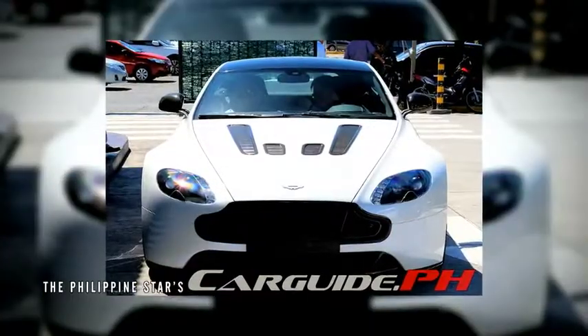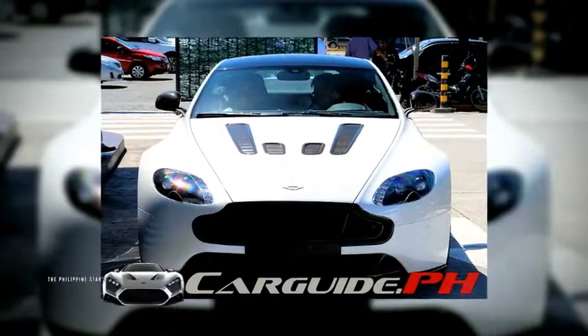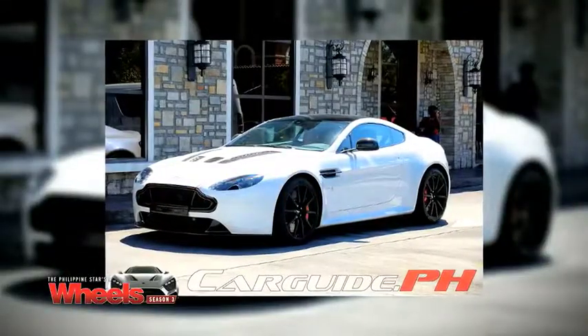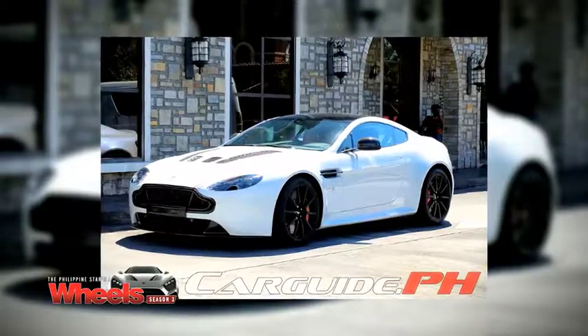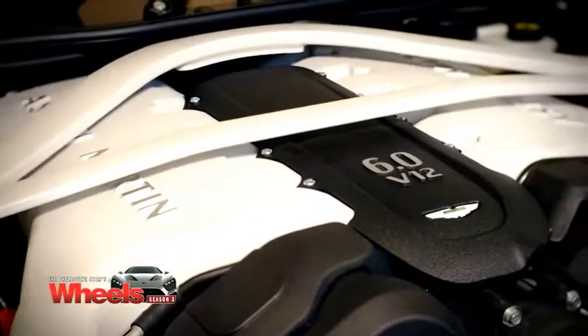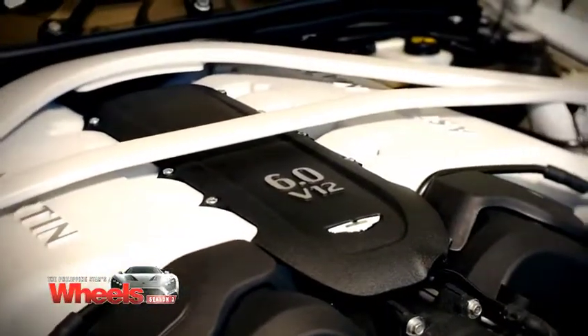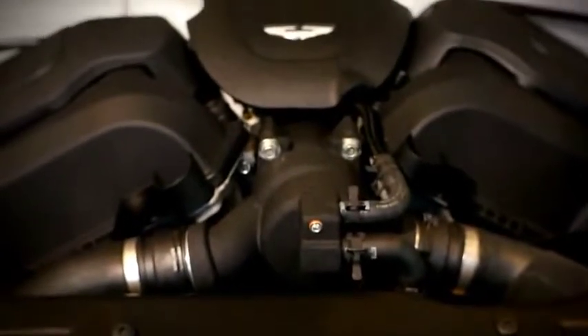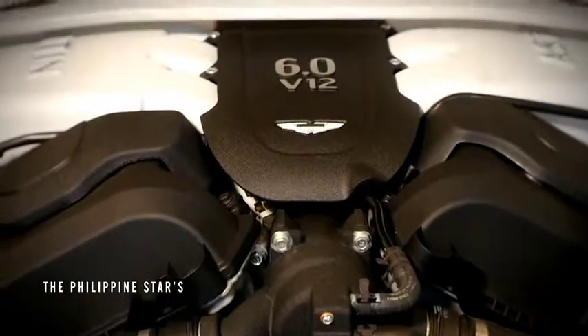The V12 Vantage S is the fastest production Aston Martin. It features a hand-built, hand-crafted all-aluminum body made in Gaydon in the United Kingdom, while the engine is made in Cologne, Germany. British craftsmanship and German engineering — it's the best of both worlds.